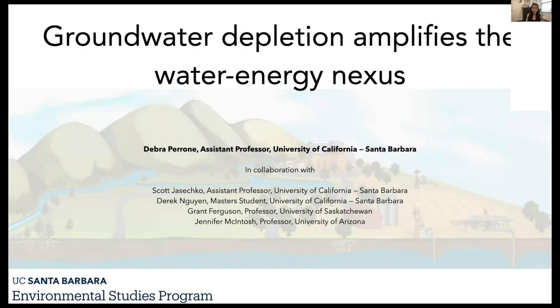The work I'm going to be presenting today is in collaboration with a number of colleagues: Scott Giusecco, Derek Wynn, Grant Ferguson, and Jennifer McIntosh.